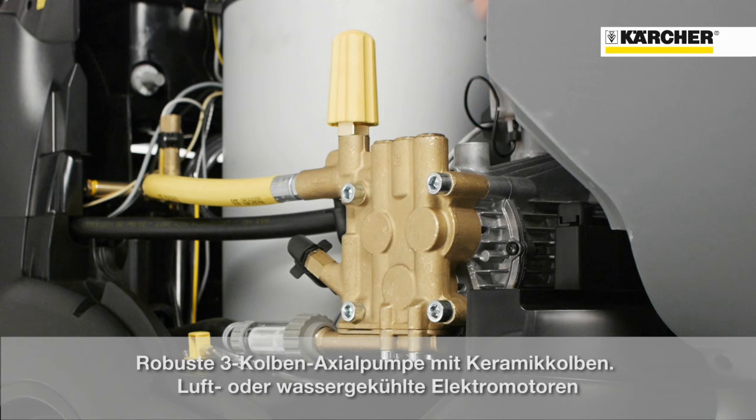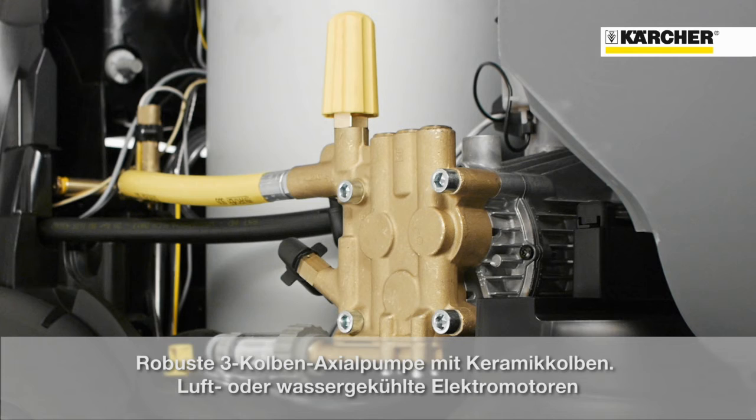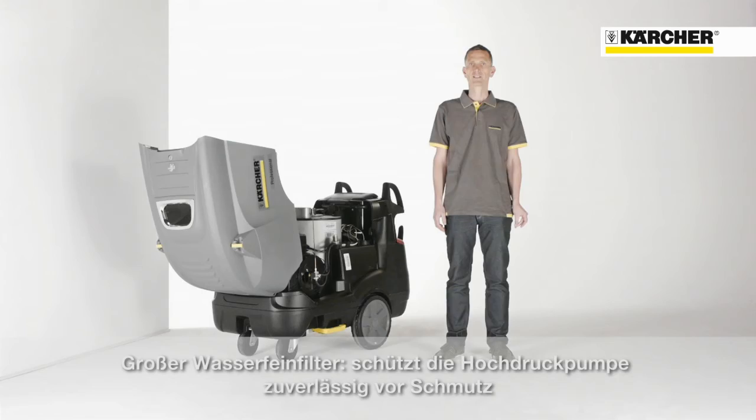The pump features ceramic pistons, a massive brass cylinder head, and depending on the version, an air-cooled or water-cooled motor. Furthermore, the machine is equipped with a water inlet filter to prevent the pump against soiling and to guarantee high reliability.